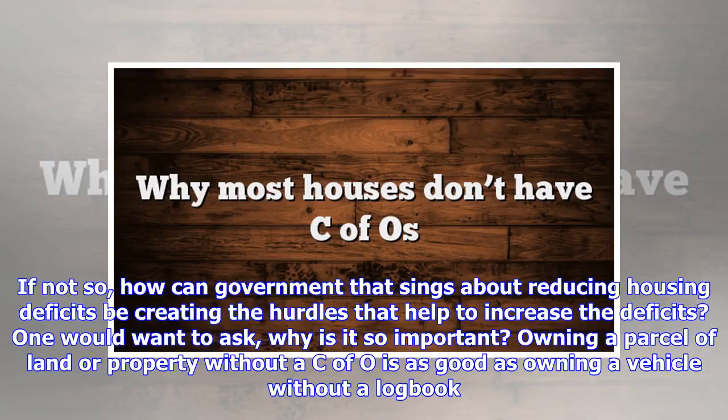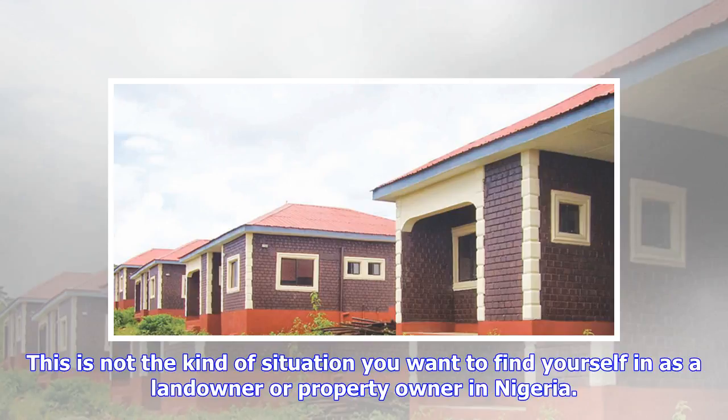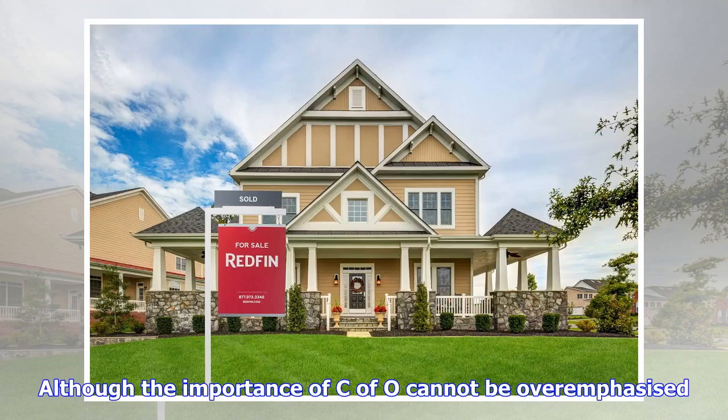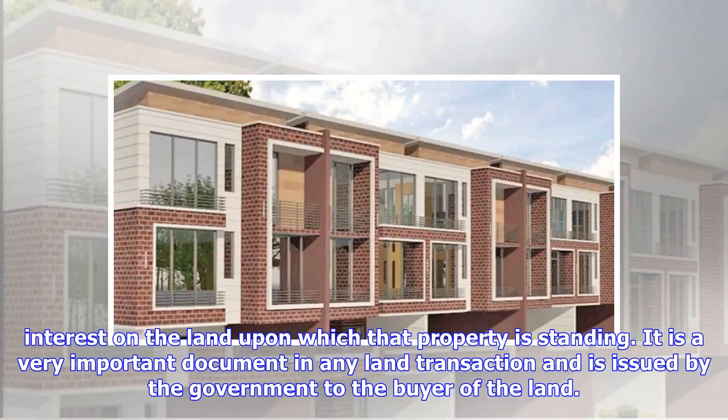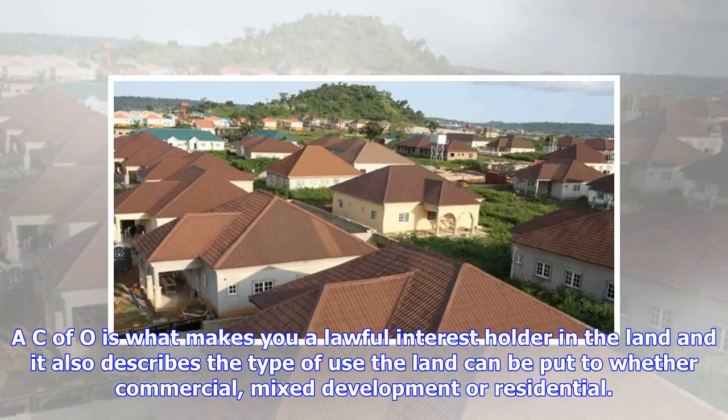One would want to ask: why is the C of O so important? Owning a parcel of land or property without a C of O is as good as owning a vehicle without a logbook. Although the importance of C of O cannot be overemphasized — for any building you see, whether a bungalow, duplex, skyscraper, or even at the foundational stage, the C of O is what signifies legally that you have interest in the land upon which that property is standing. It is a very important document in any land transaction and is issued by the government to the buyer of the land. A C of O is what makes you a lawful interest holder in the land, and it also describes the type of use the land can be put to — whether commercial, mixed development or residential.